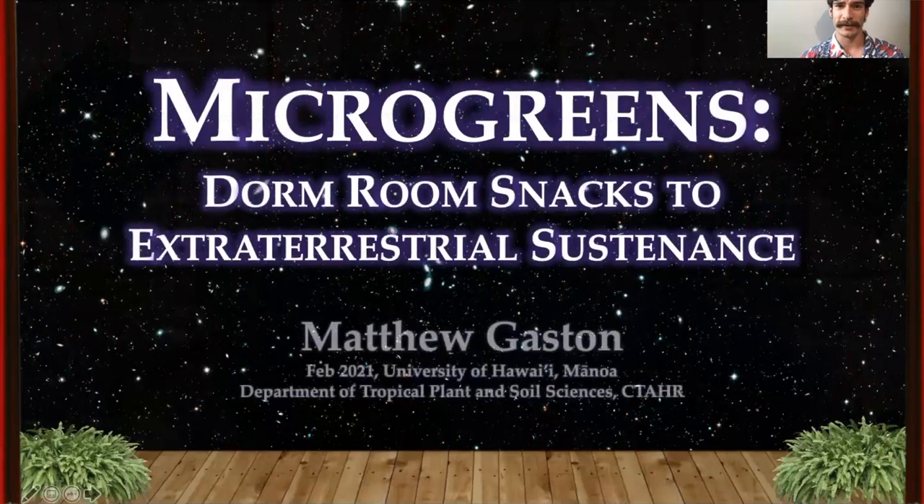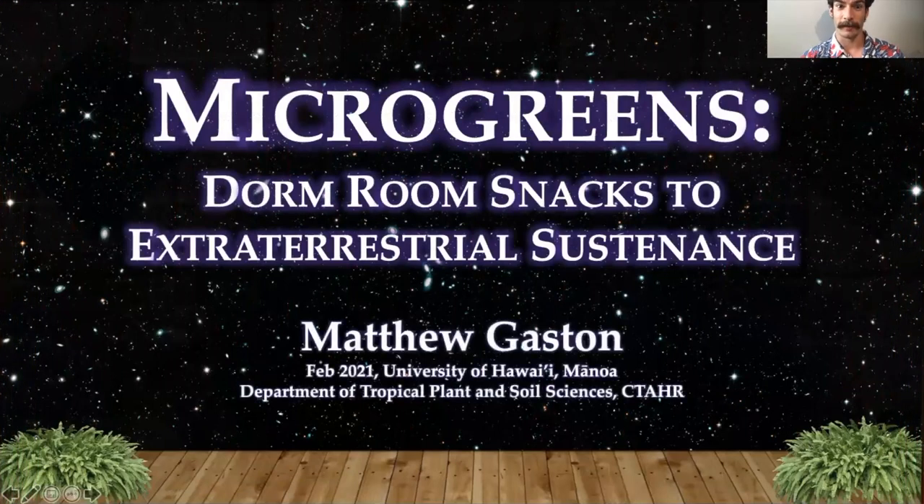Hello, my name is Matthew Gaston, and today I'll be talking about microgreens — dorm room snacks to extraterrestrial sustenance. This is being recorded in February 2021. I'm a PhD student at the University of Hawaii, Manoa, in the Department of Tropical Plant and Soil Sciences in the College of Tropical Agriculture and Human Resources.